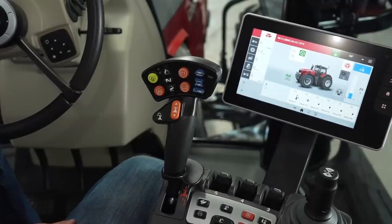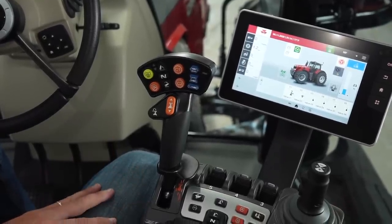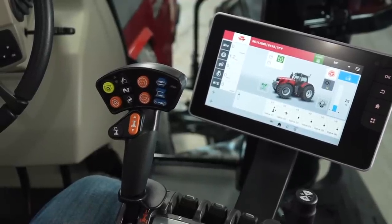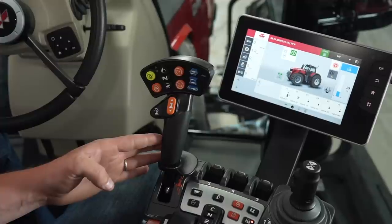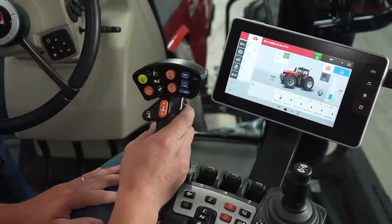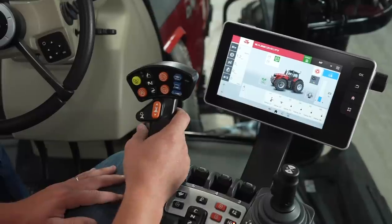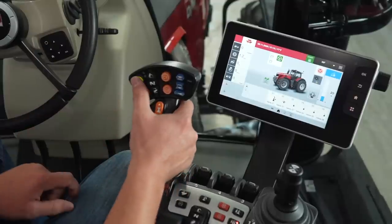Let me show you the 8700 S-Series deluxe armrest. This comes standard on all of our 8700 S-Series tractors and makes your life a lot easier — everything you need to control the tractor is right at your fingertips. First, let me show you our multi-pad joystick. This is how we control the speed of the tractor. With our Dyna VT transmission, we can get to any speed we want, even down to the tenth. If we want to go faster, we simply push forward on the multi-pad; if we want to slow down, we simply pull back.